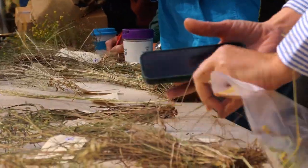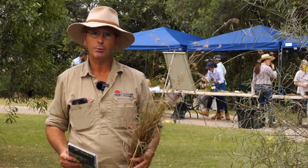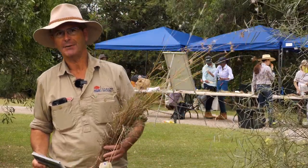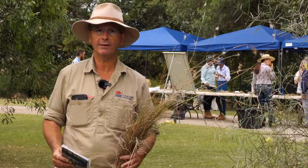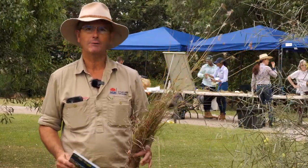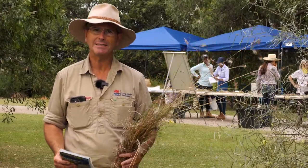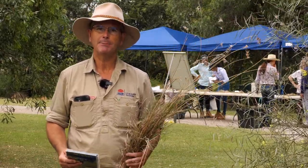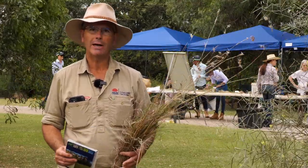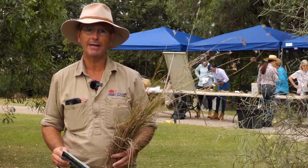There's been really big interest in native grasses, particularly with the really good rainfall we had towards the end of last year and the prolific growth. We've actually been getting probably two or three people at the counter, or phone calls or texts each week, wanting to know what the native grasses are — because we're really seeing some of the natives come through that we haven't seen for many years, particularly because of the cooler season and the really good rainfall.